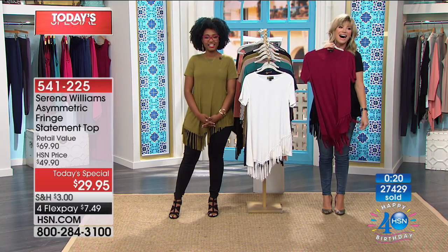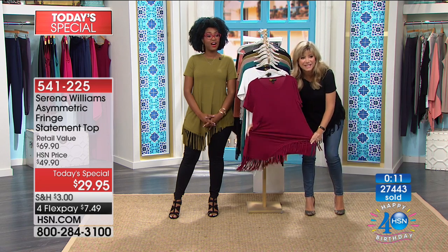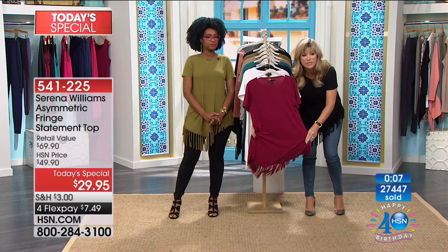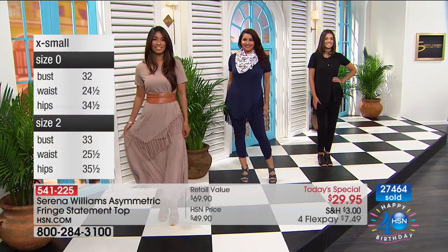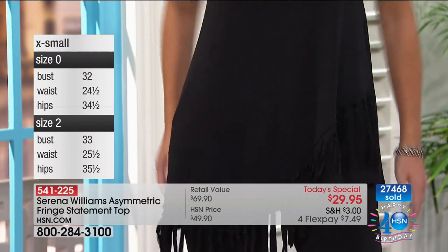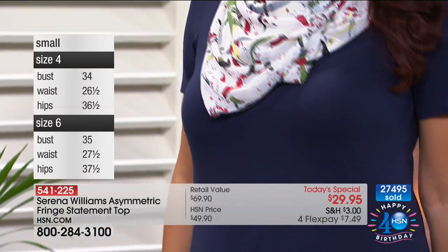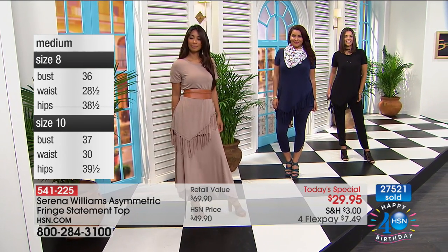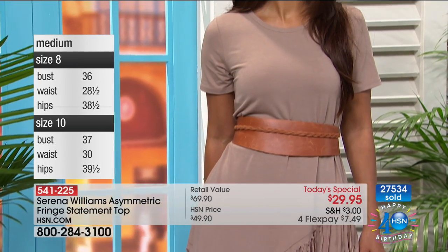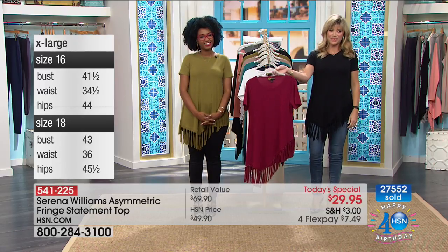We say hello to Nandani from Connecticut. She tells us: 'I'm excited about the top — it's the first Serena Williams purchase I've ever made, but the fringe did it.' She got the black, of course. 'It's absolutely the fringe that makes it different than all the other asymmetrical tops.' When you put it on, even though the shirt is straight, the fringe gives you a layered look like you're almost wearing two pieces but without any of the bulk. Welcome to the Serena Signature Statement family.